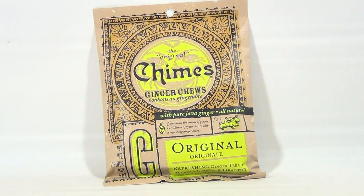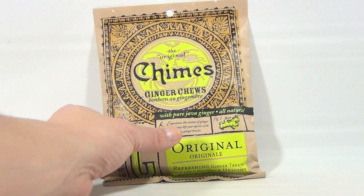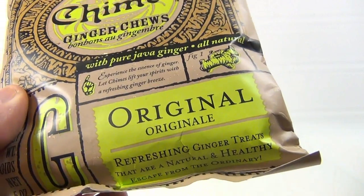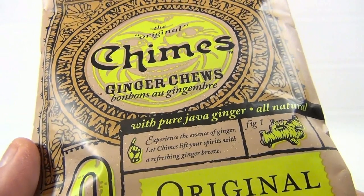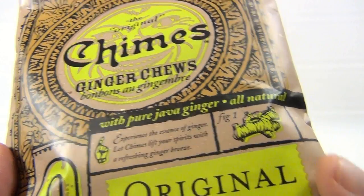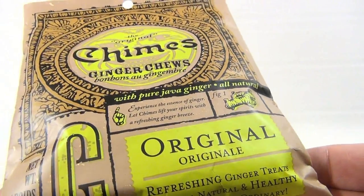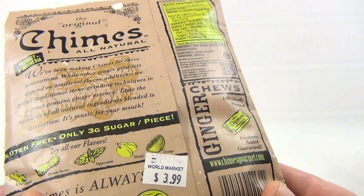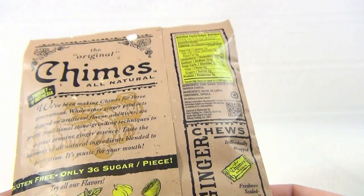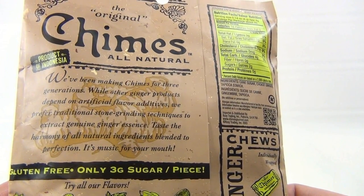This is the original Chimes ginger chews. Let's take a look. It says 'experience the essence of ginger — let Chimes lift your spirits with a refreshing ginger breeze.' There's the ginger figure. One refreshing ginger taste. This was $3.99 at World Market. We've been making Chimes for three generations.